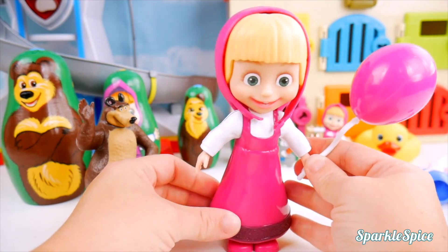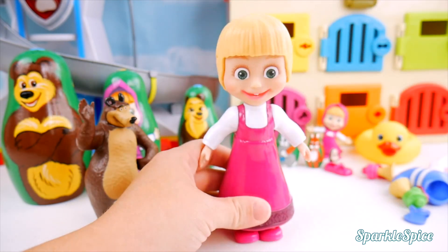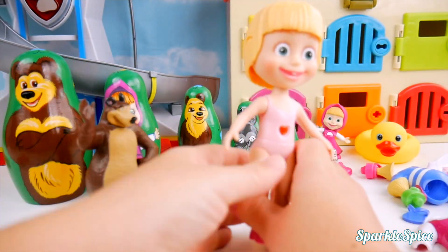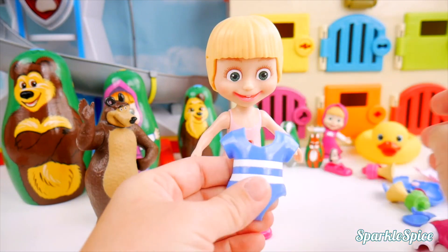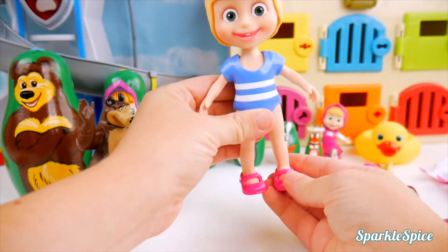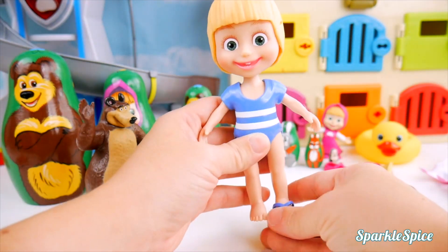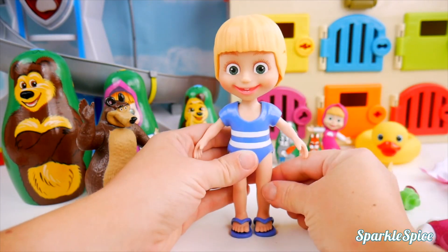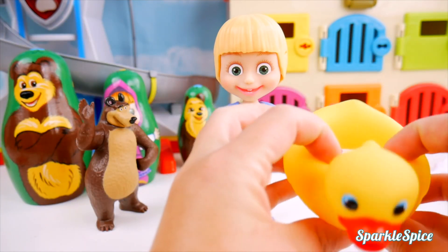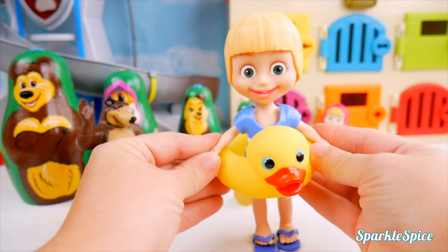Masha, would you like to go to the pool? Yes, please! Okay, let's get you ready then. We have to put away your balloon and take off your pink hoodie when trying to change clothes. Off comes your dress. And we've got a really nice blue bathing suit here for you. We'll just slip that on so you're ready to go for a swim. You can't wear those shoes to the pool, so let's put on your flip flops. They match your swimsuit perfectly.